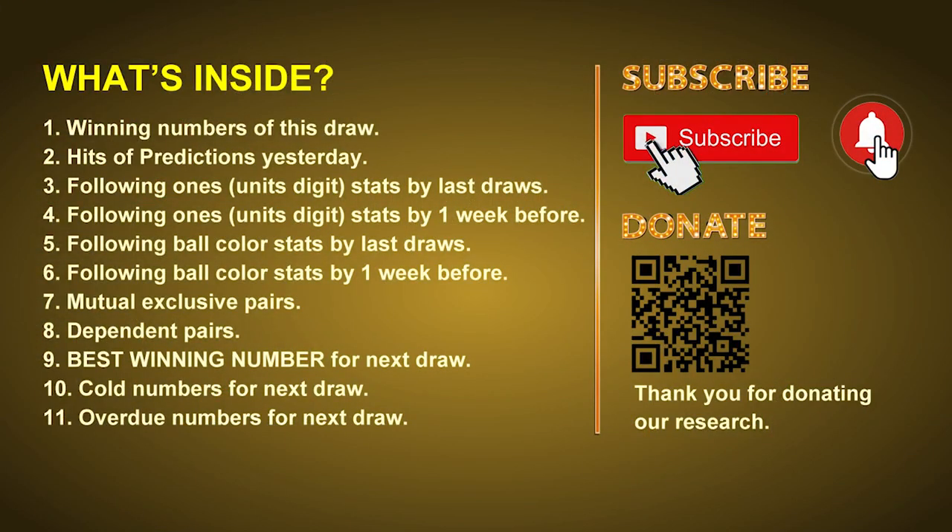Good afternoon, my friends. Welcome to UK 49's Lunchtime Club, where we share statistics and probability of UK 49's lunchtime winning numbers to give you inspiration for the next draw. Please like, share, and subscribe to our channel. In this video, we will tell you the draw result today, review hits of predictions we made yesterday, then do some math to find the best ball color and best winning numbers, plus tips on mutual exclusive pairs, dependent pairs, cold numbers, and overdue numbers.